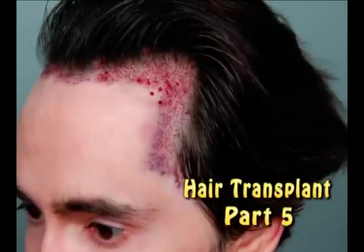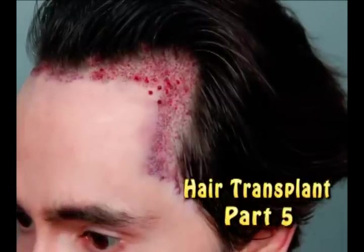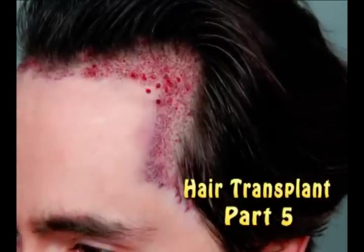Welcome to my hair transplant video part 5. In this video you will see a slideshow of photographs of me immediately before, during, and after my hair transplant surgery. That's me, Hans Moore.